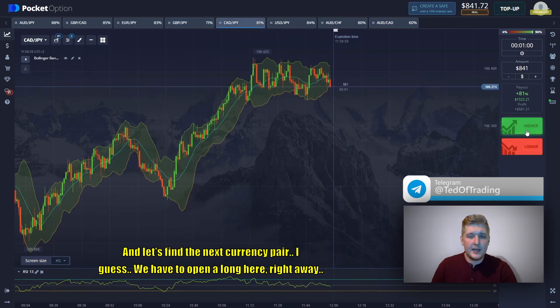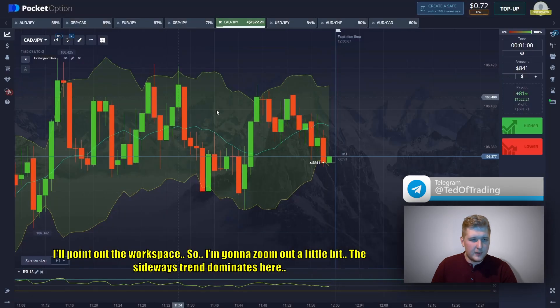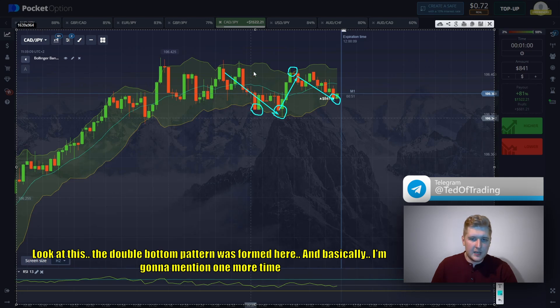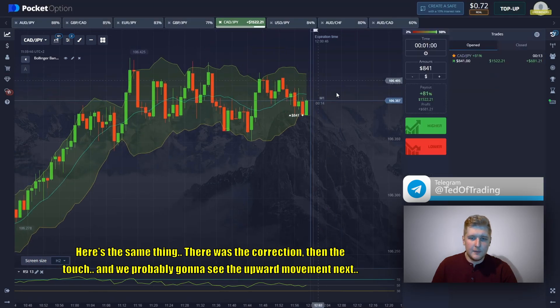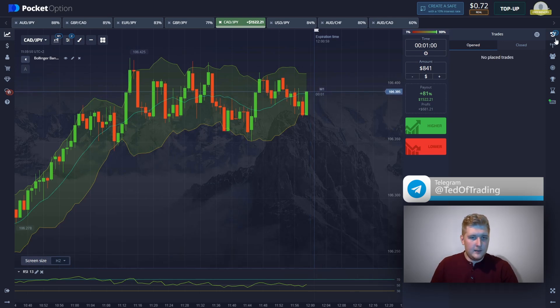Let's find the next currency pair. I think we have to open a long here right away. I'll point out the workspace — I'm going to zoom out a little. The sideways trend dominates here; we understand the price dynamics. Look at this — a double bottom pattern has formed here. The touch takes place all the time, and after the touch we generally see a price movement. After a correction, there's a touch, and we'll probably see upward movement next.